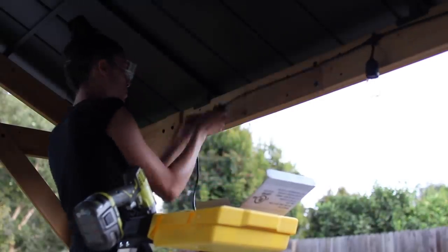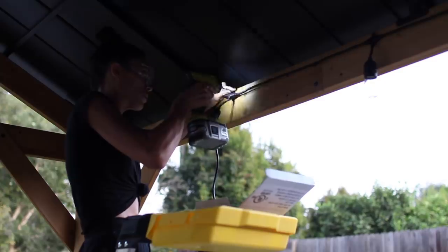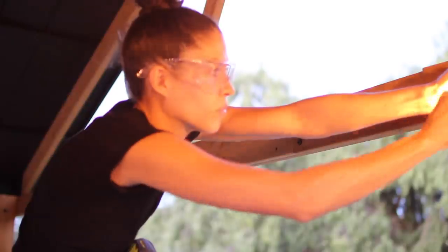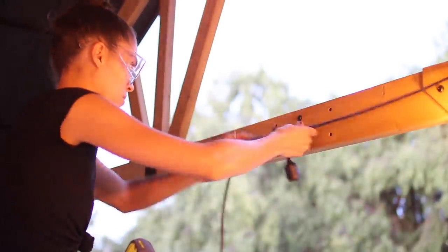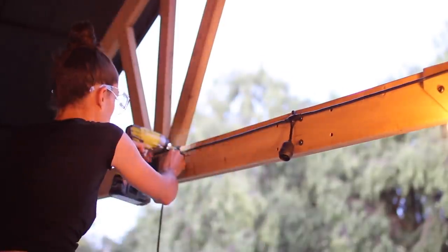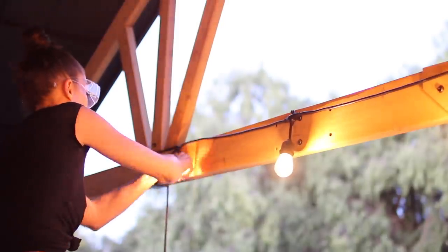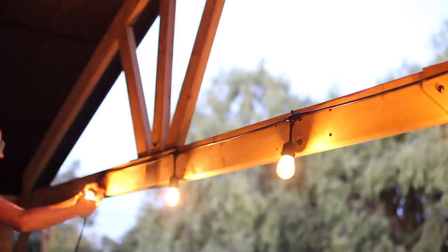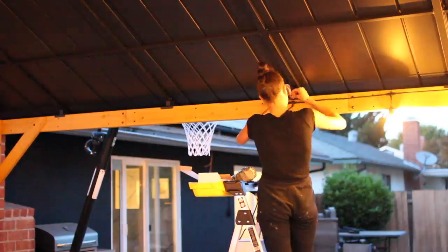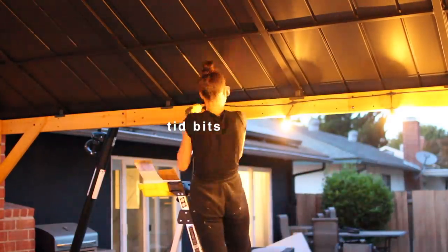Do you know how many times I have hung up string lights and they have just randomly fallen and shattered? That is not the case here. Not only are they safe around children and pets, but they also have a weatherproof design for long-lasting use. There are different flexible mounting options, but the mounting hardware is not included. For my design junkies — the bulbs are spaced two feet apart and these are energy efficient, which allows for up to 600 feet of connected lights.